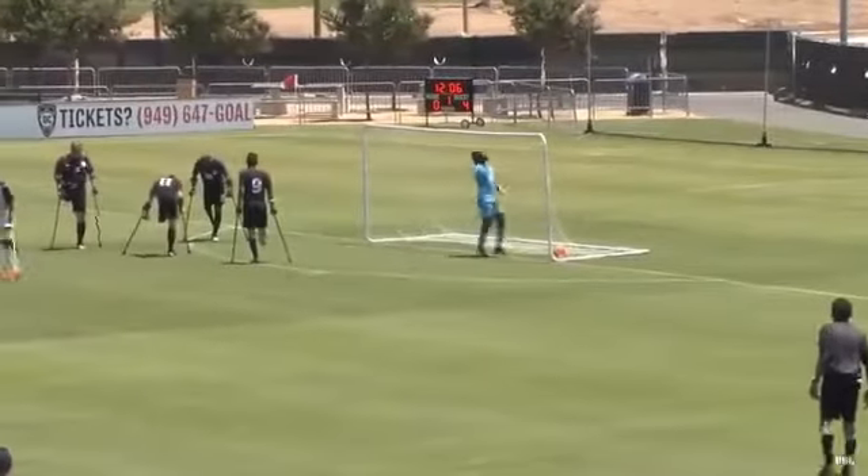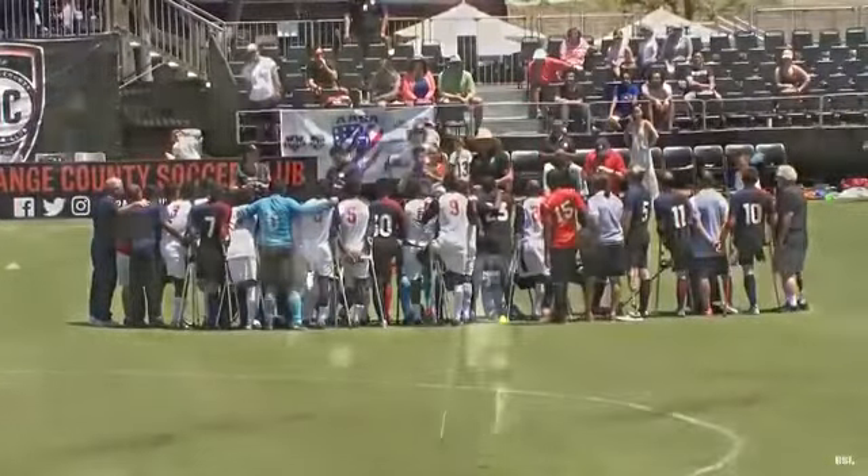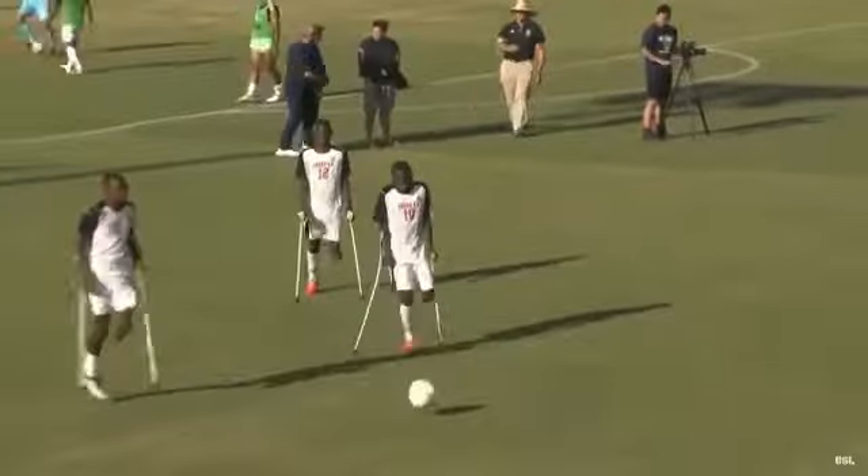Just a great moment for Orange County to be able to host this event. Awesome for the athletes to be able to participate in it. And as you can see, Haiti just running away with it and having a blast while doing it.